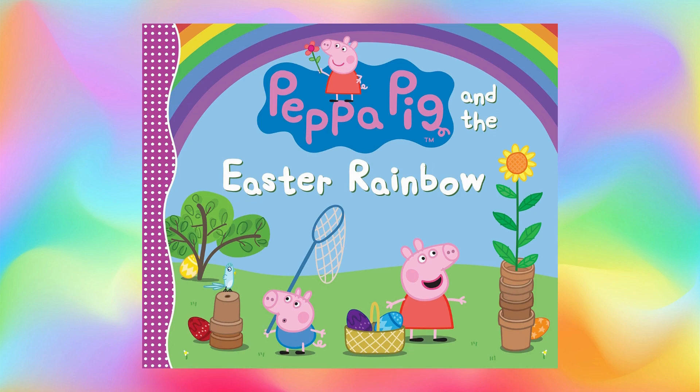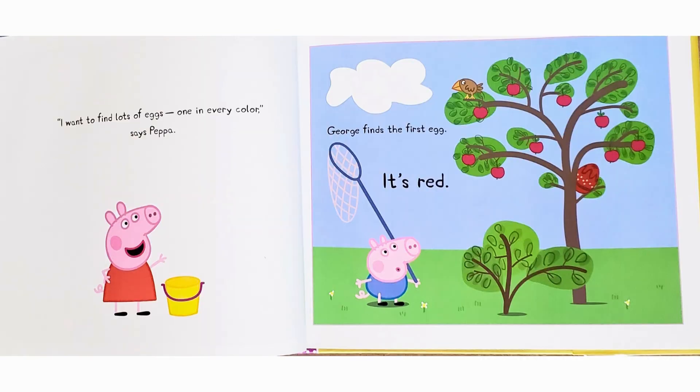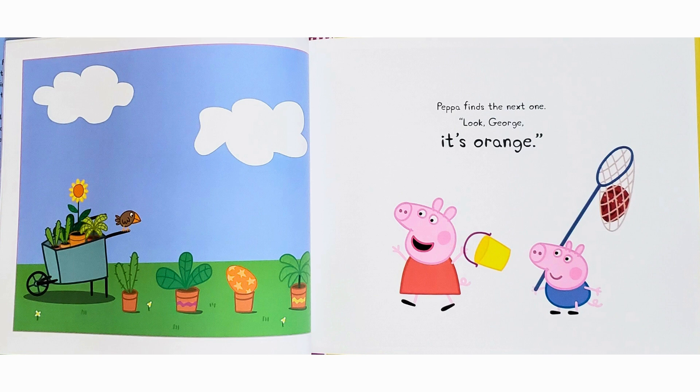Peppa Pig and the Easter Rainbow. Peppa and George are going on an Easter egg hunt. "I want to find lots of eggs, one in every color," says Peppa. George finds the first egg — it's red. Peppa finds the next one. "Look, George, it's orange."